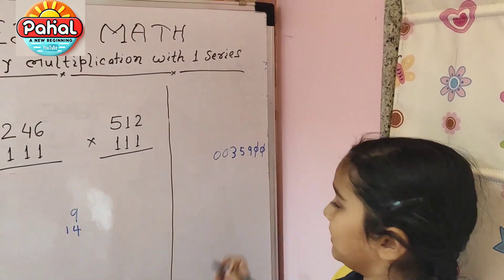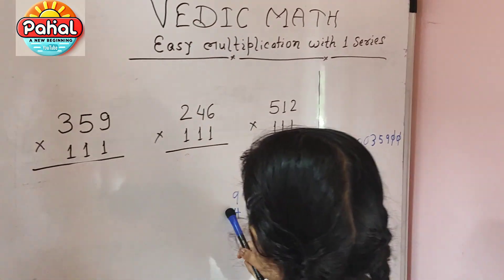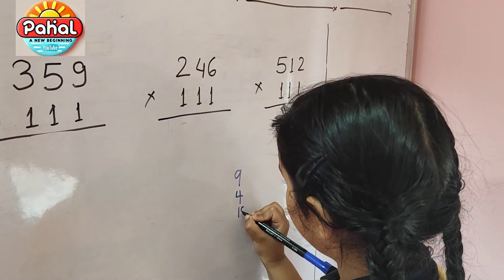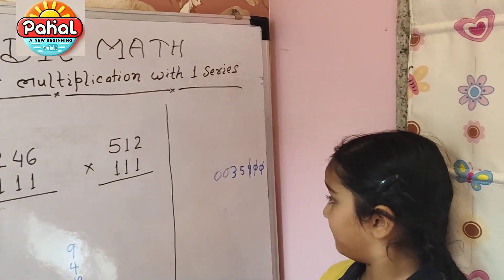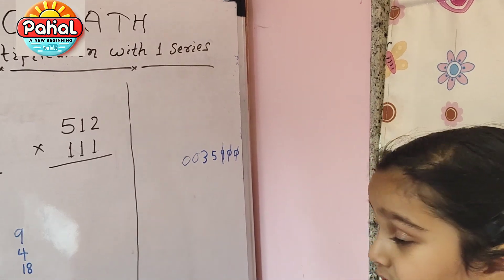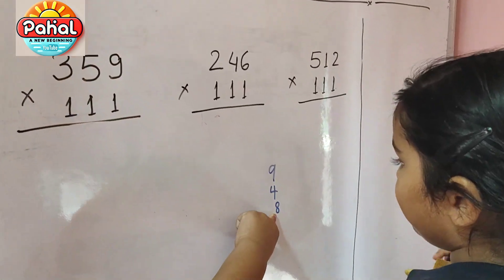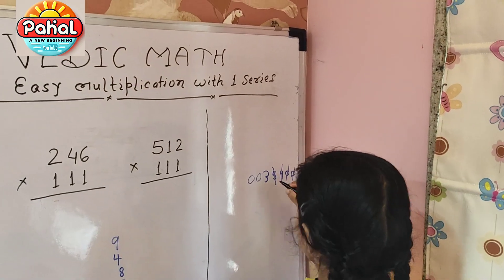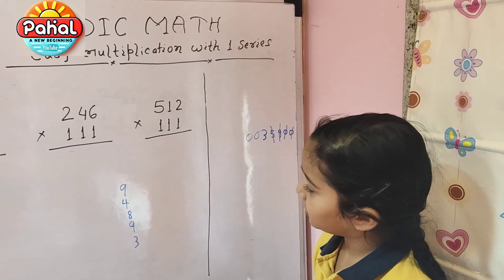Then five plus nine is fourteen, fourteen plus three is seventeen, and seventeen plus one is eighteen. Then three plus five plus zero is eight, and eight plus one is nine. And three is going to jump. The answer is 39849.